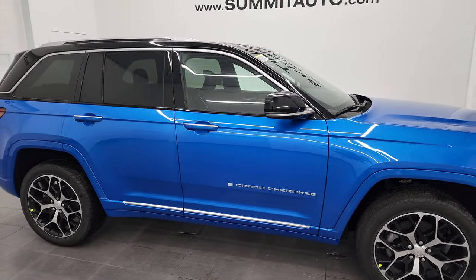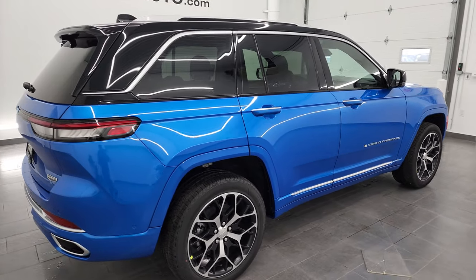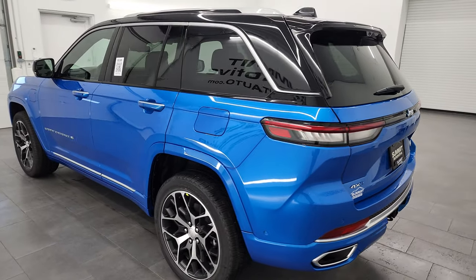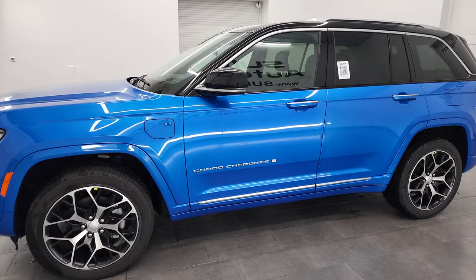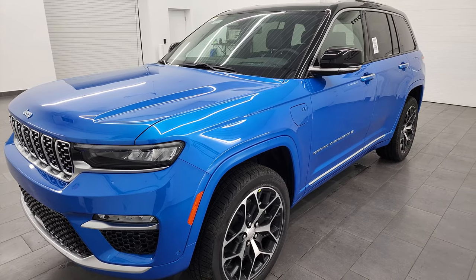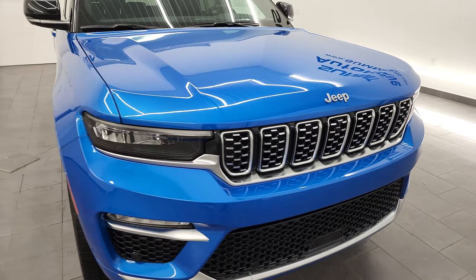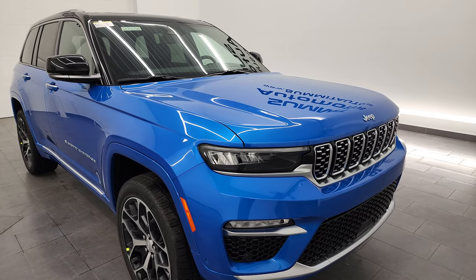Hey everybody, this is Brett, and today I'm extremely excited to go over this brand new 2022 Jeep Grand Cherokee Summit Reserve with the 4xe package. It's the first Grand Cherokee I have ever seen in Hydro Blue Pearl Coat, also one of the first 4xe's on our lot, and probably the most expensive Grand Cherokee I have ever videoed. In this video we'll go over all the options, exterior and interior styling, and the original window sticker.